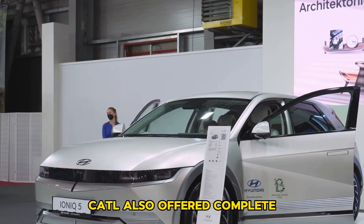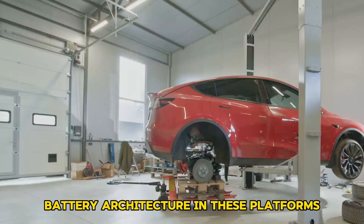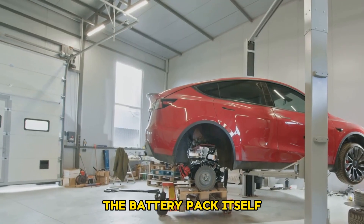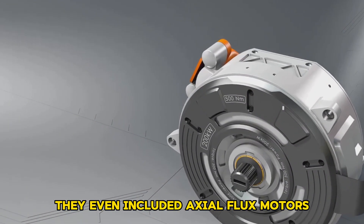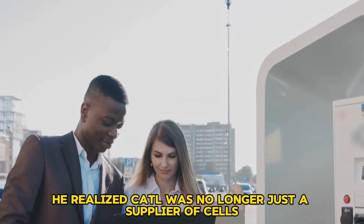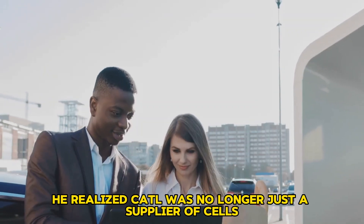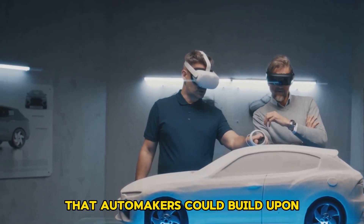CATL also offered complete modular platforms that integrated their cell-to-chassis battery architecture. In these platforms, the battery pack itself formed part of the vehicle structure, and they even included axial flux motors, inverters, and electronics. He realized CATL was no longer just a supplier of cells, but a company offering entire EV foundations that automakers could build upon.